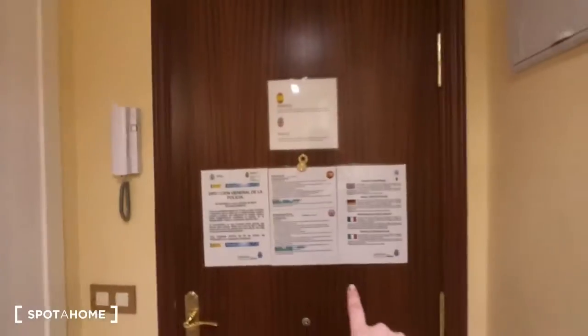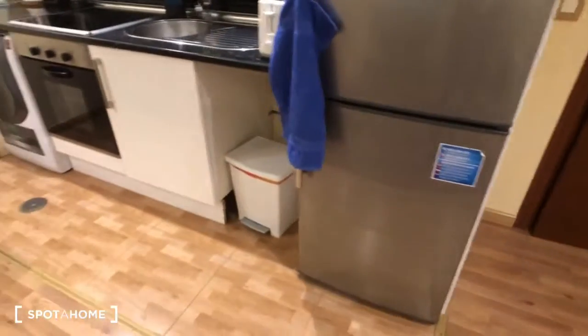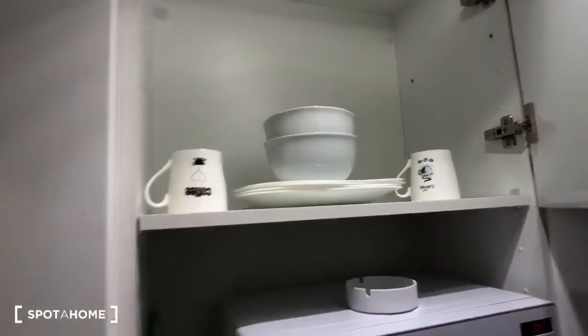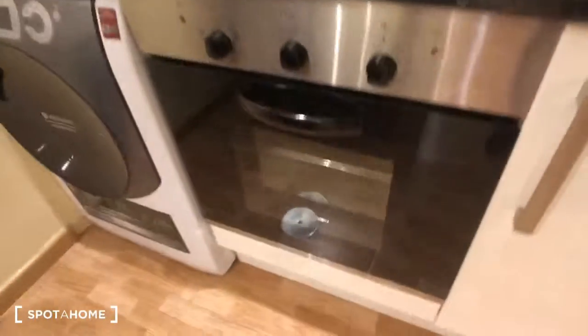We come into this combined living room and kitchen area — right here is the front door. Let's start by looking at this cool modern kitchen. Here you can see we have the fridge and the freezer. Over here we have a toaster, there's a sink and a microwave. This kitchen comes fully equipped — here are plates, glasses, and some more stuff. Here's the stove with three burners.